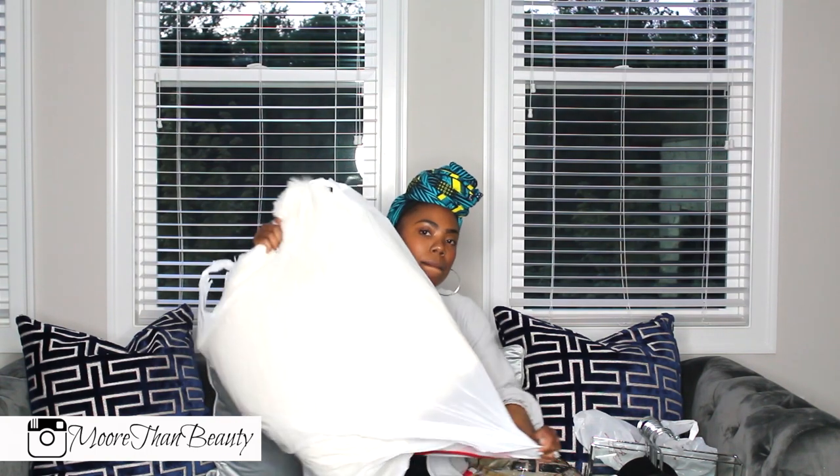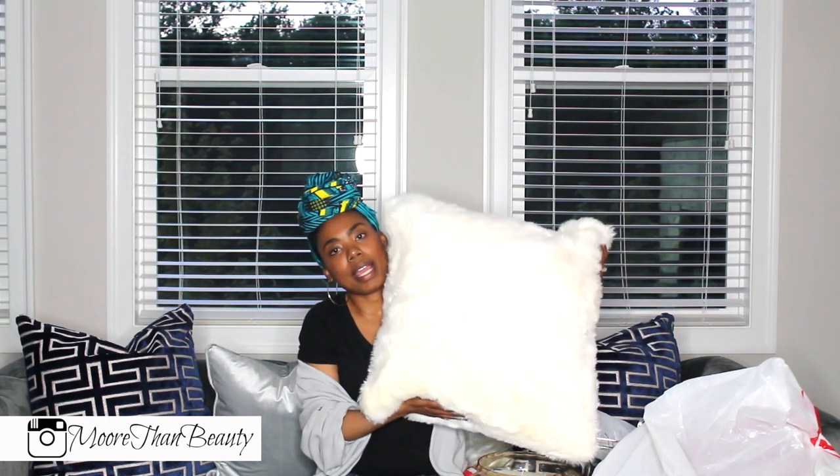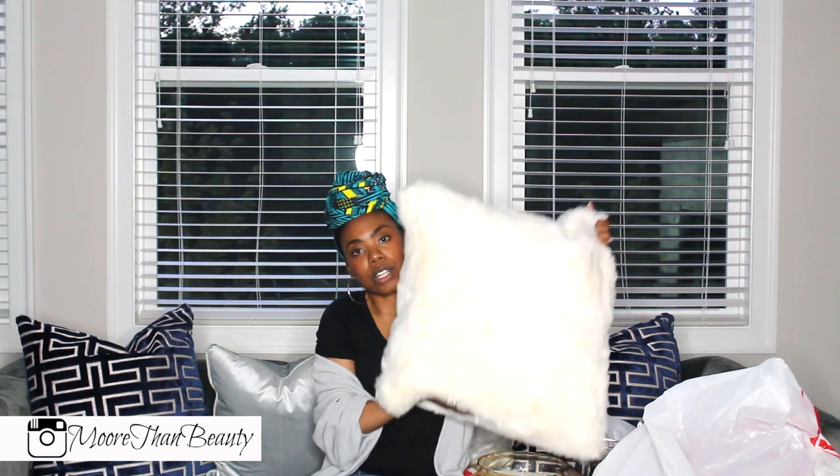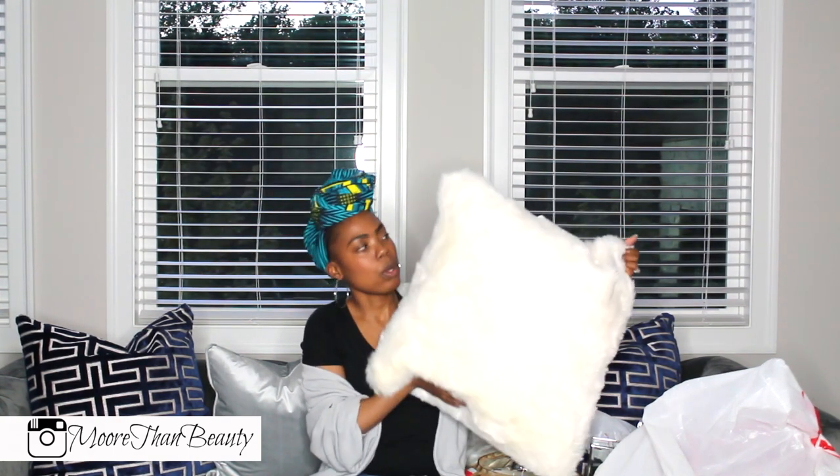The next thing I picked up was pillows from Target. Target was having a sale — 15% off each pillow — and I purchased either four or five of them. I got these for my sofa upstairs in the loft area. I have a gold sofa, so I really wanted these pillows to blend well with it.